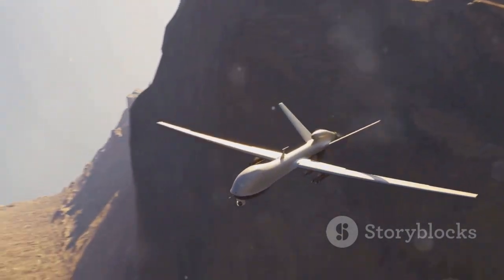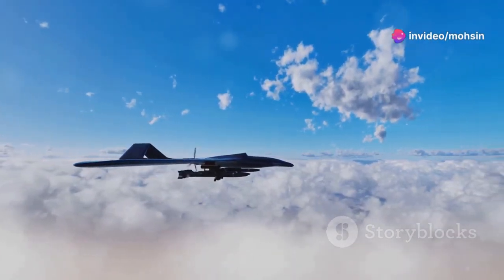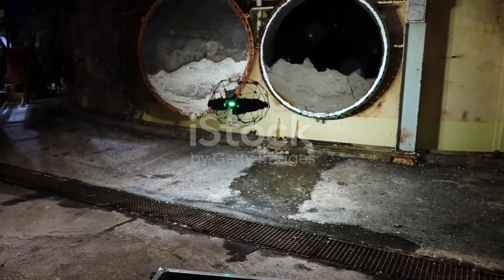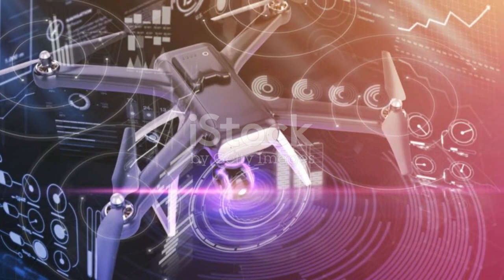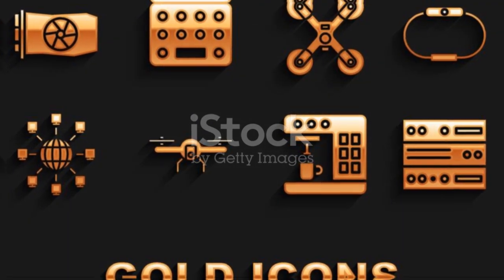The very features that make these ornithopters so effective — their stealth, their resemblance to nature — also make them potentially dangerous and ethically problematic. The potential for misuse, for unchecked surveillance, or for autonomous weapons is very real. This isn't just about cool tech; it's about how that technology impacts our world, our security, and our freedoms. It's a classic science fiction trope come to life — the creation that could outsmart or harm its creator. We can't un-invent this technology.